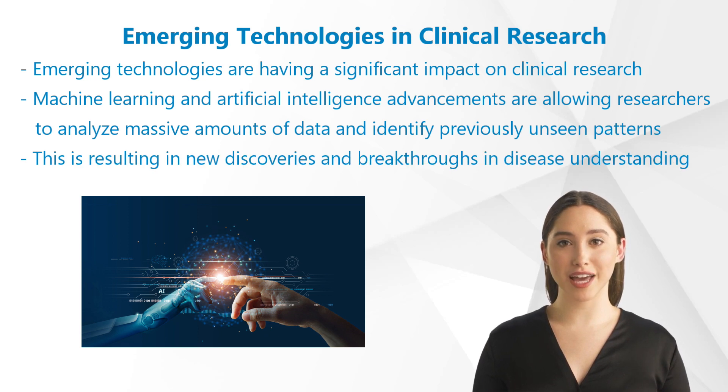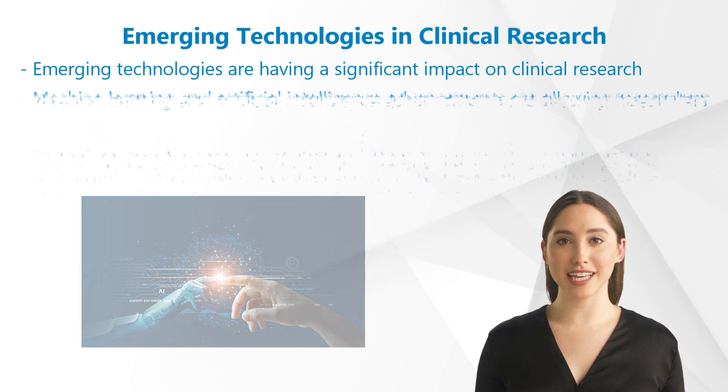Emerging technologies are having a significant impact on clinical research. Machine learning and artificial intelligence advancements are allowing researchers to analyze massive amounts of data and identify previously unseen patterns. This is resulting in new discoveries and breakthroughs in disease understanding and treatment. Researchers can now make predictions and identify new therapies that were previously impossible due to their ability to process large amounts of data quickly.